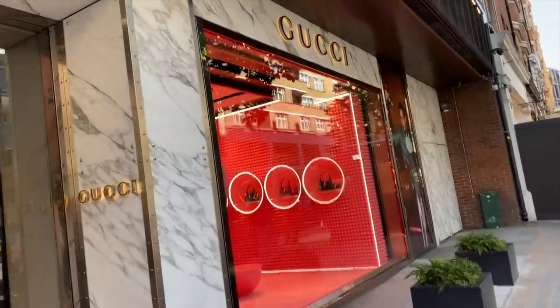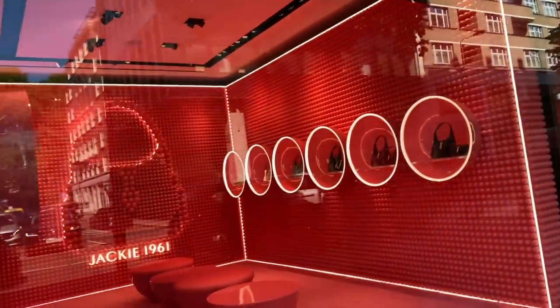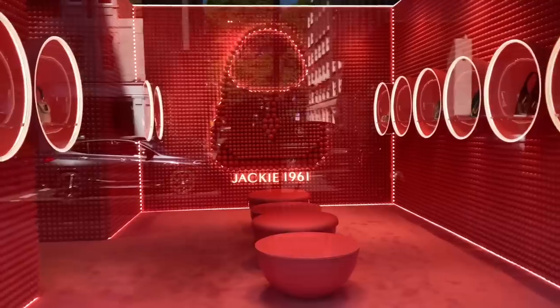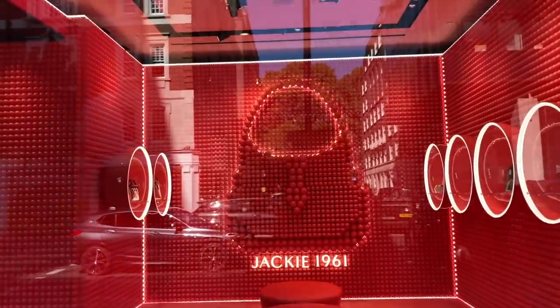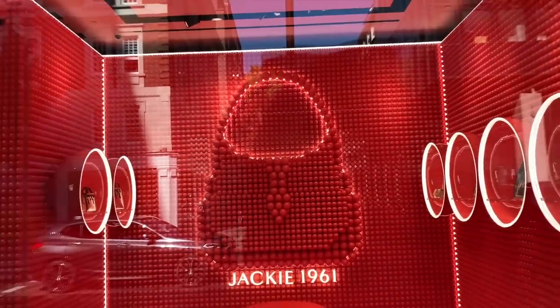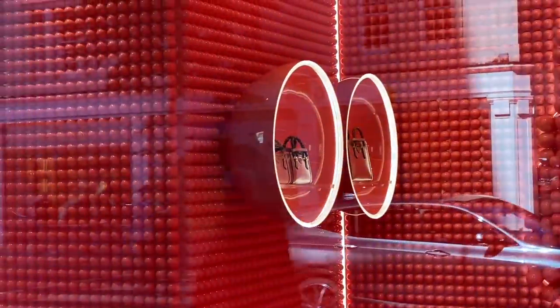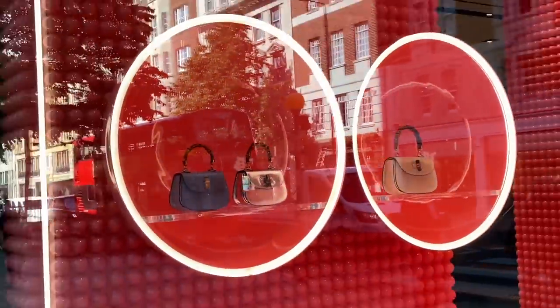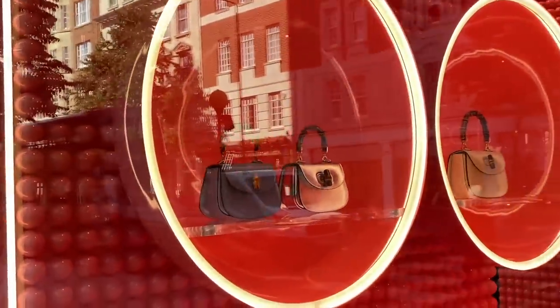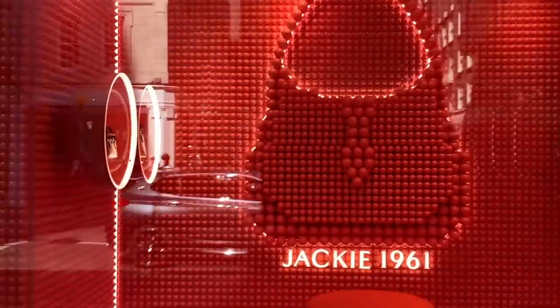Over here we have the Jackie bag. Look at this pink room — this is awesome. Jackie 1961, again on display. We've got the Diana bag over there, we've got some bamboo top handles and the Jackie bags. Hopefully we can get a closer look at this.